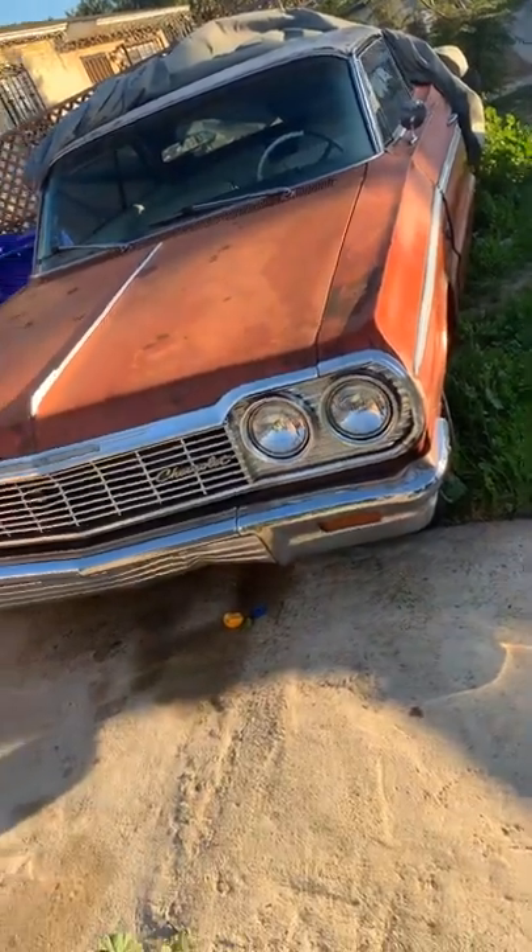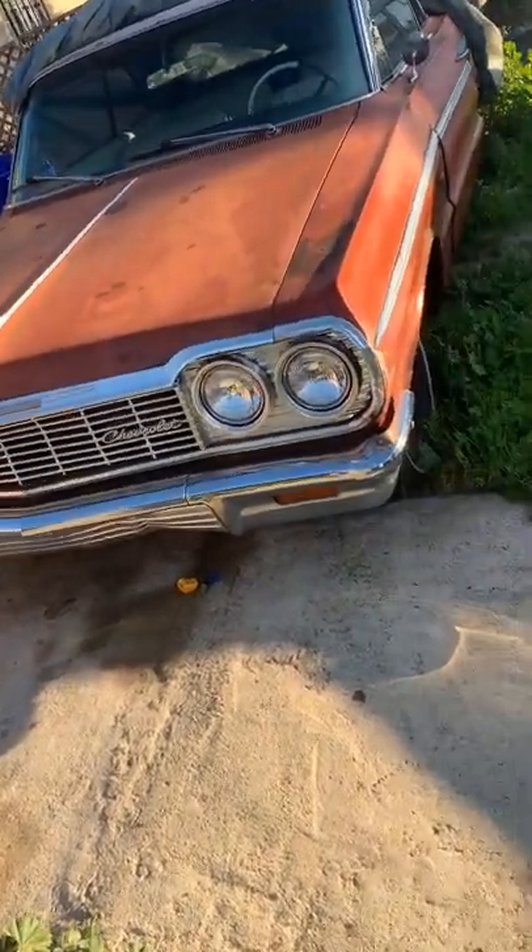64 Chevy Impala SS, original 283 with the manual transmission. It's rare — you really don't see them with the manual transmission. Doing a little quick video for the people who said I don't have a real SS with a manual transmission.